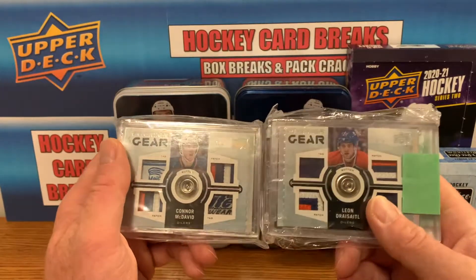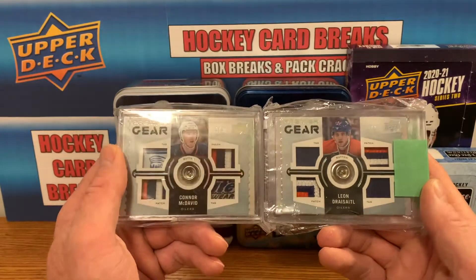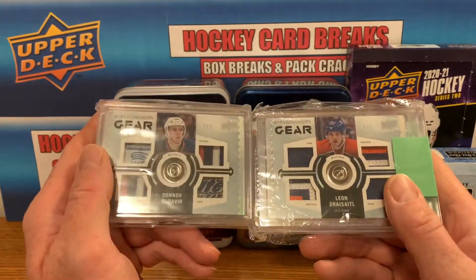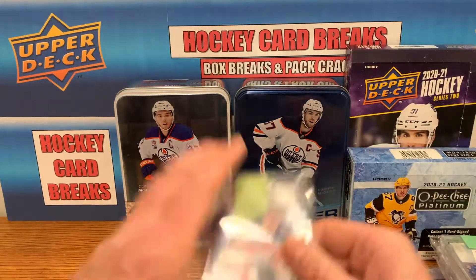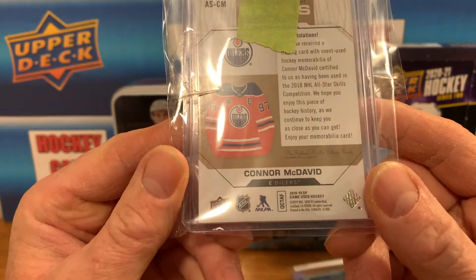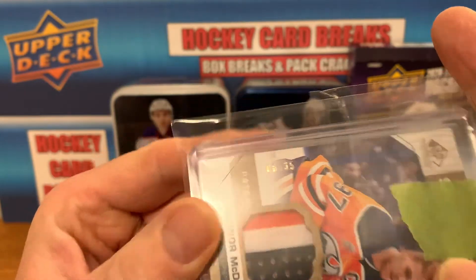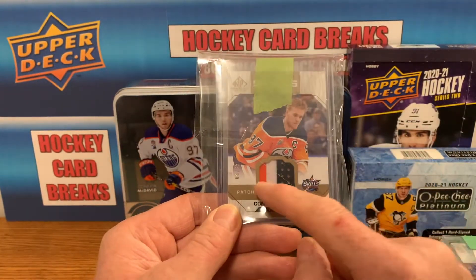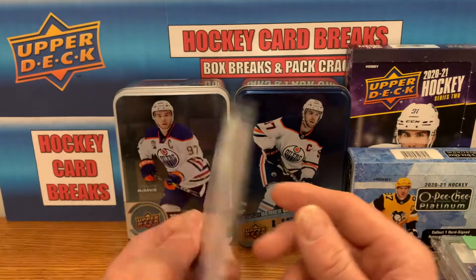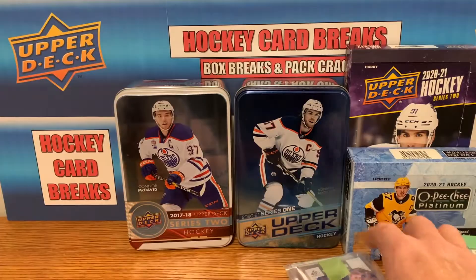I'm going to hold these, probably put them in a Beckett slab since they do thick cards well. Those are my two favorite cards from November — pretty rare picks that just happened to come up, so I snatched them. Also got a McDavid patch from 18-19 game used — low serial number, 8 of 35, three-color patch, and this specific card was worn in the All-Star Game. Happy to get that one.